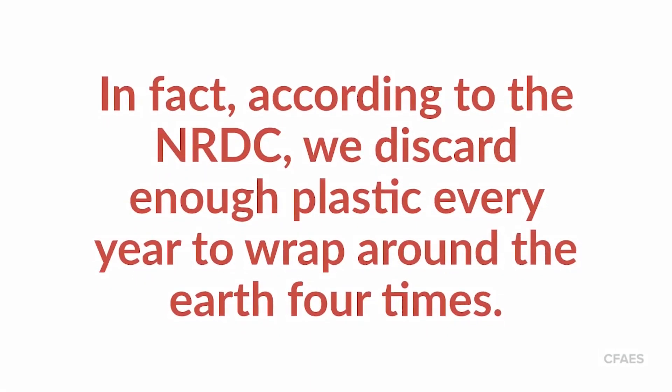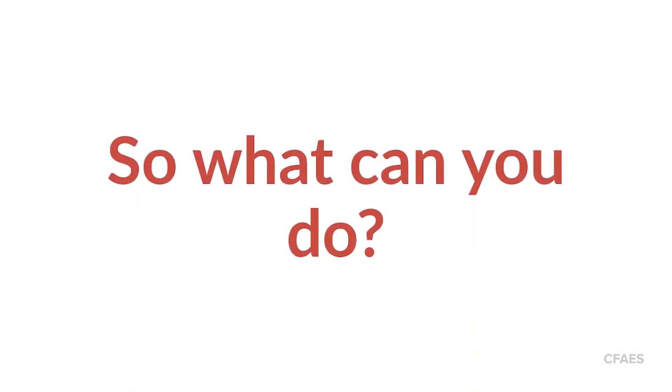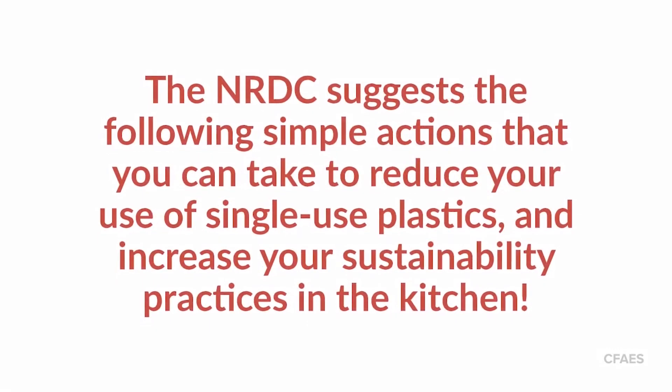In fact, according to the NRDC, we discard enough plastic every year to wrap around the earth four times. So, what can you do? The NRDC suggests the following simple actions that you can take to reduce your use of single-use plastics and increase your sustainability practices in the kitchen.